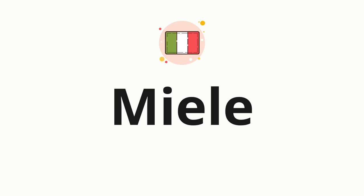Welcome to how to pronounce. In today's video, we'll be focusing on a new word that you might find challenging or intriguing. So without further ado, let's dive into today's word. Miele, which means honey in Italian.